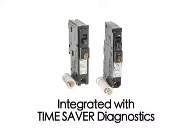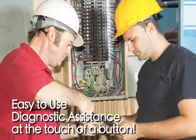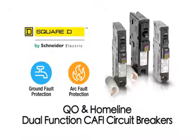And as with all Square D CAFI circuit breakers, it is integrated with Time Saver Diagnostics — a unique feature that provides easy-to-use diagnostic assistance at the touch of a button. Is there really any other choice?